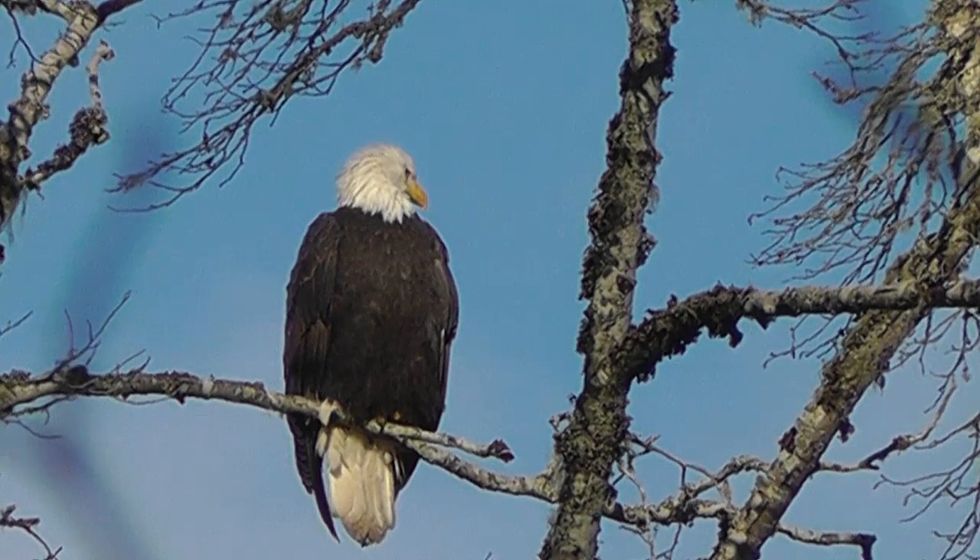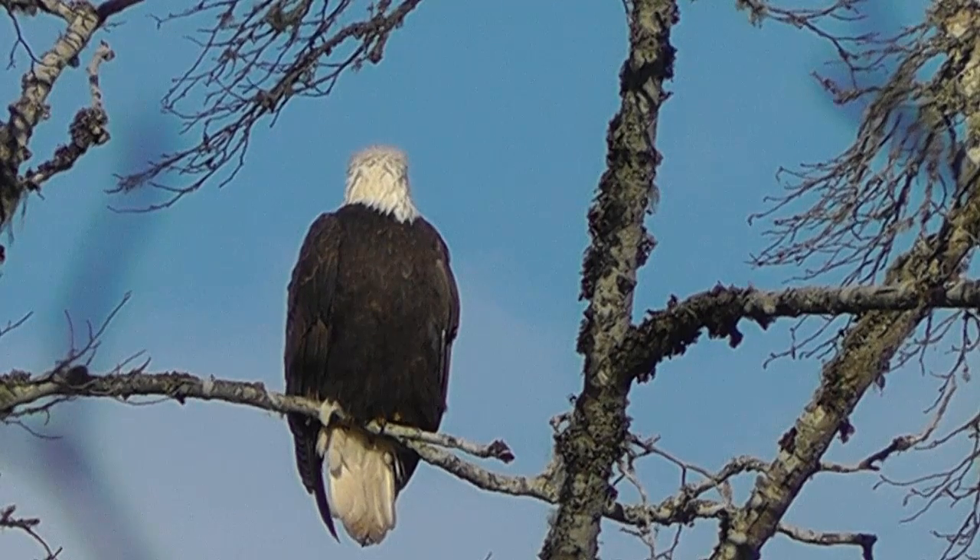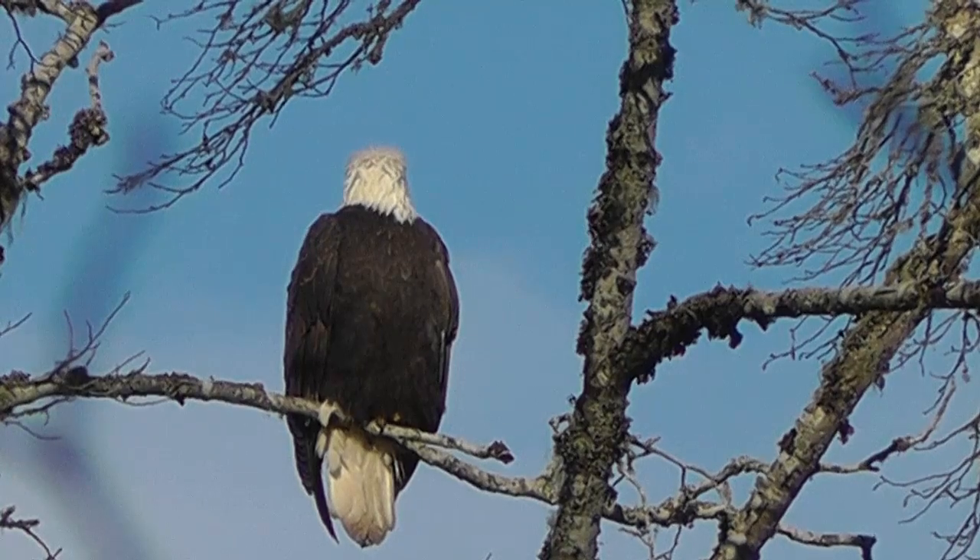One remarkable feature is the neck rotation capabilities. It's equivalent to having eyes in the back of the head. Very handy.